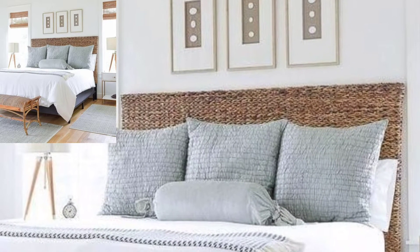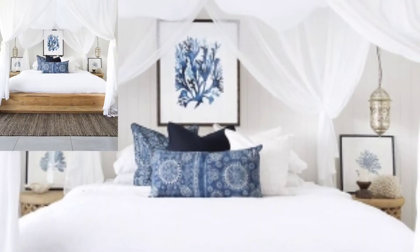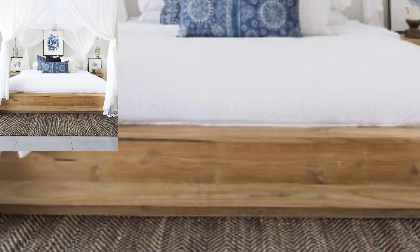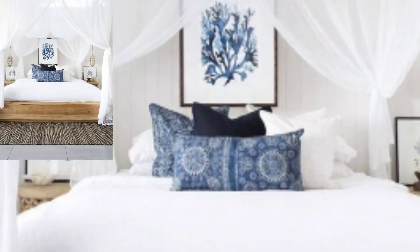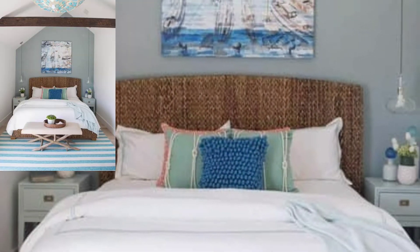Whether you're looking to channel the open airy vibe of the seaside or combine a classic beach house aesthetic, we have the inspiration you need to get the look. Scroll through and get ready to bring out your breezy lines.